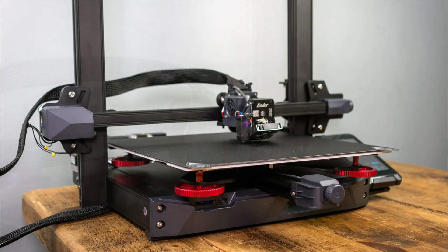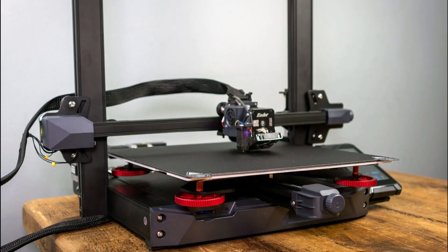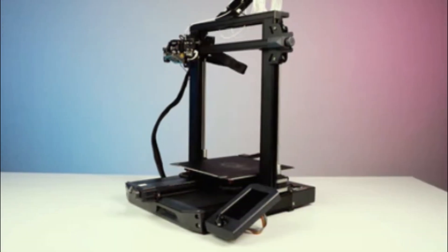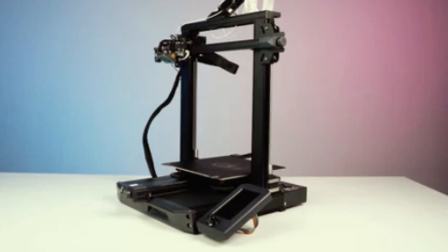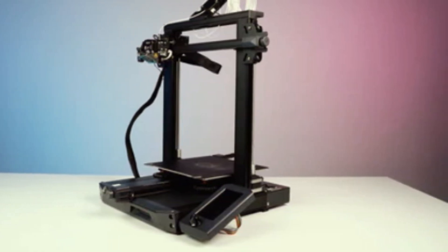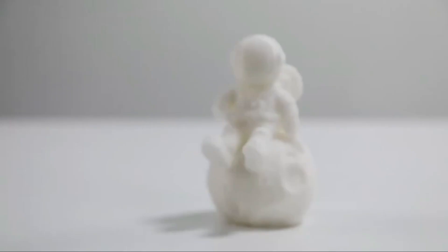The Ender 3S1 Pro supports 9 languages, enhancing accessibility for a global user base and ensuring that users can interact with the printer in their preferred language. It also incorporates advanced features to meet the needs of experienced users, offering a versatile and customizable 3D printing experience.